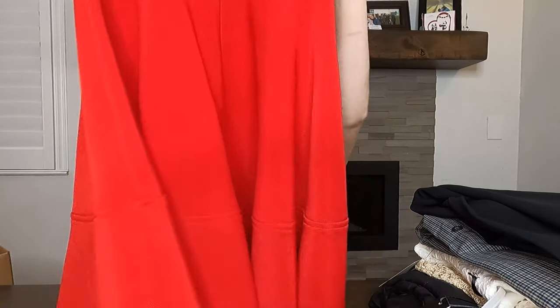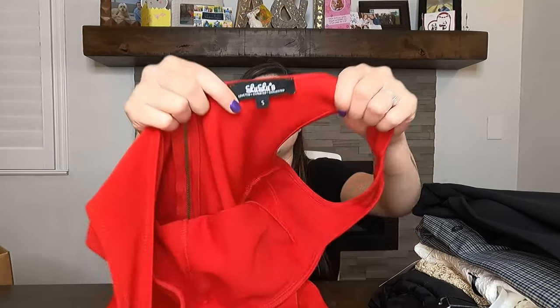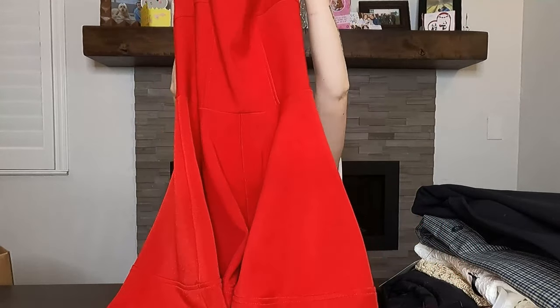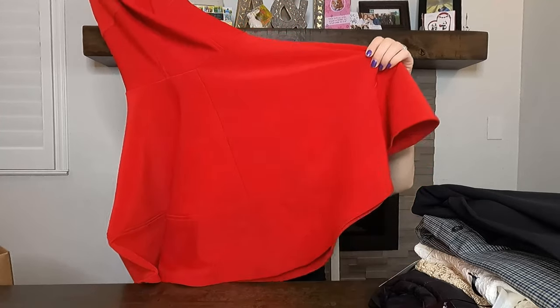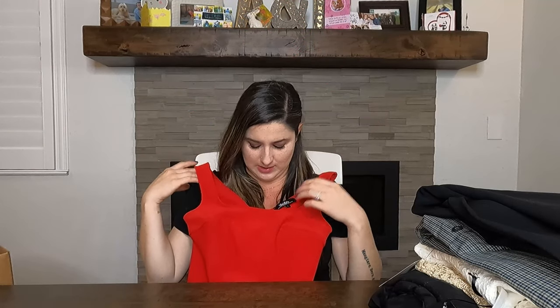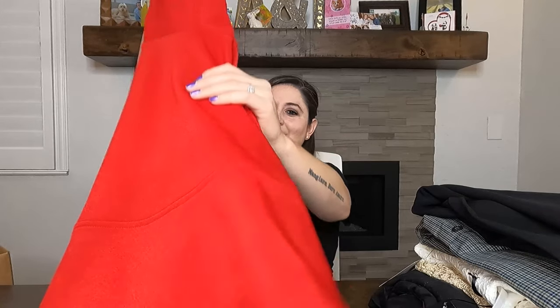This next dress is another Lulu's dress — I love picking up Lulu's. I know it doesn't always sell for a ton, but this was so cute. It's size small with a zip in the back. The tag says 'perfect for summer.' It's a fit and flare dress with a regular collar neckline — a cute little mini dress. The stock photo is really cute. I bought that for $10 and I'm excited to see what it sells for.